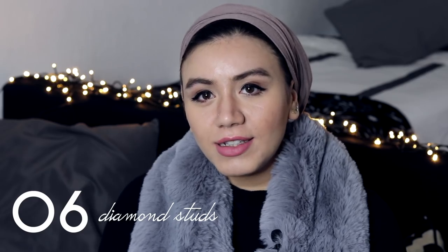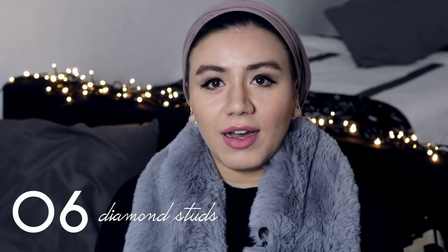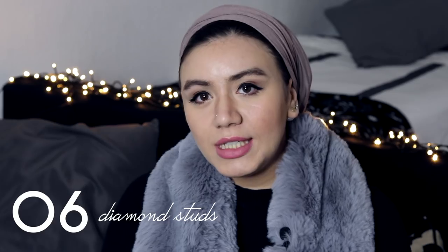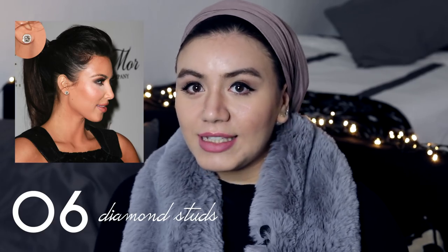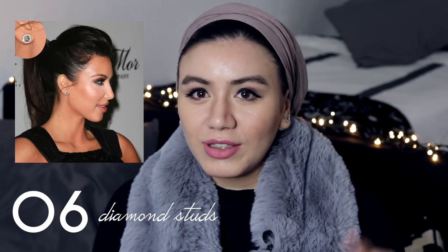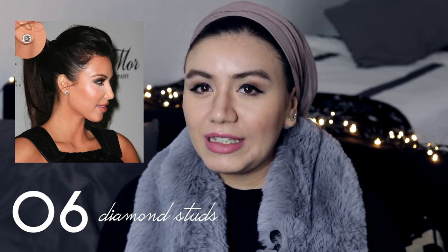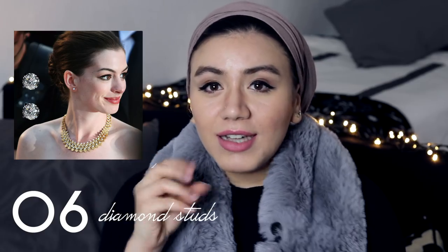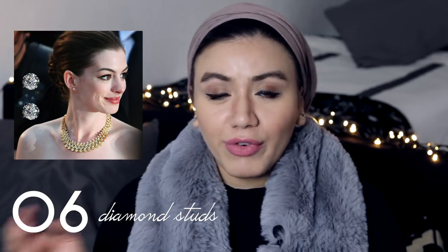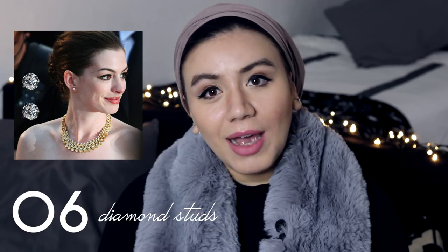Diamond classic studs. You would always see someone with pearl or diamond studs that looks classy, and no one will notice the difference between the real thing and not. I've seen many women wearing big studs from H&M or any cheap shop, and they give you this elegance — without effort, you look as if you have a real diamond on.